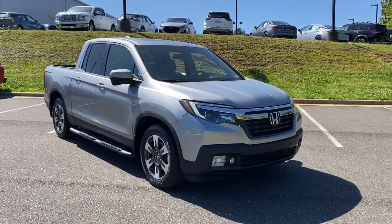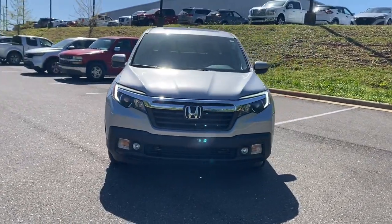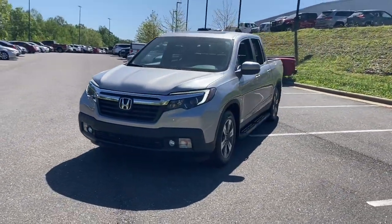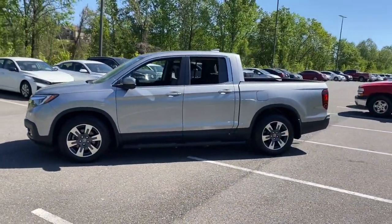Get a feel for the 2019 Honda Ridgeline. With less than 30,000 miles on the odometer, this vehicle stands out from the rest. Answer the call to adventure in this clever and capable Ridgeline.